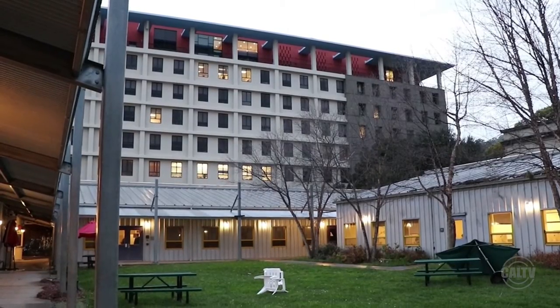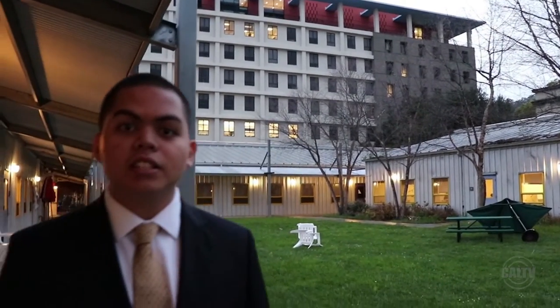The Black Resource Center is just 20 feet away from the African-American Studies Department in Barrows Hall. At this new center, they hope that students can come together in fellowship. Reporting for CalTV News, I'm Thomas Manglonia.